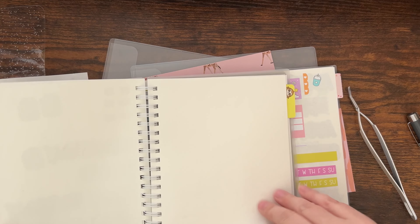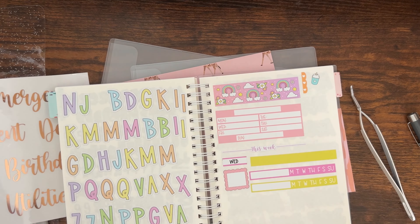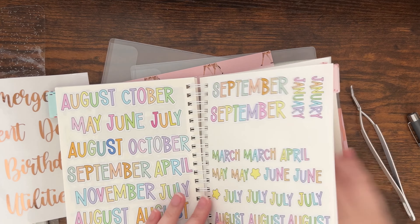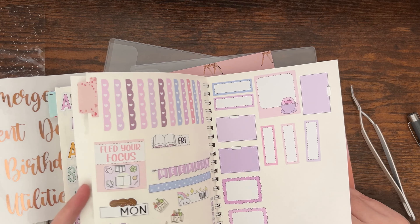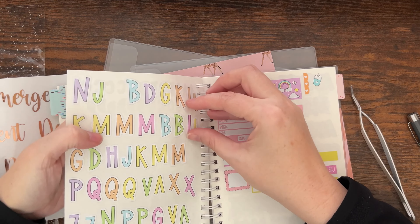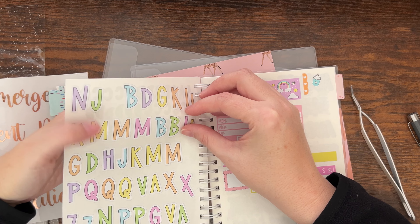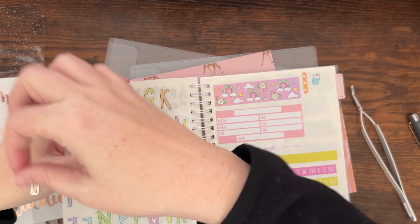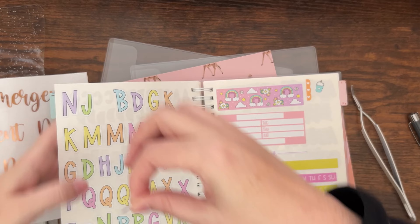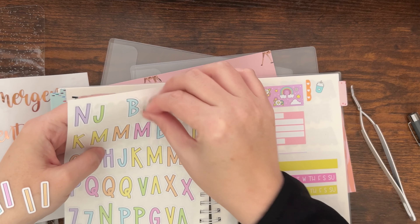The L is on the struggle bus because my name has an L, so that's probably why I used a lot of them up. Let's go with the black letters — I can make an L out of these two. W-I-L-D.